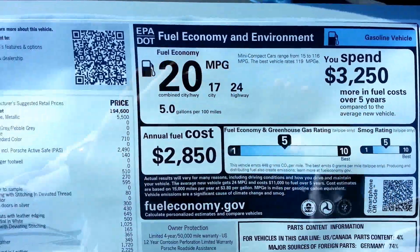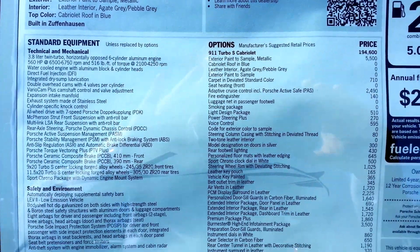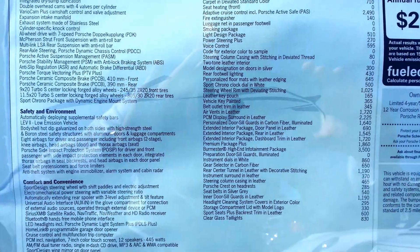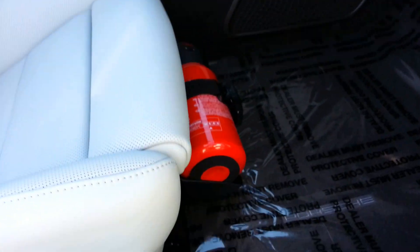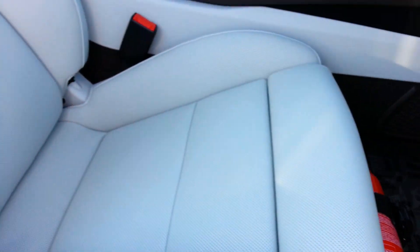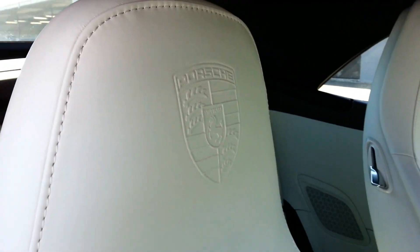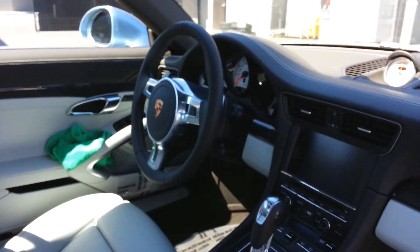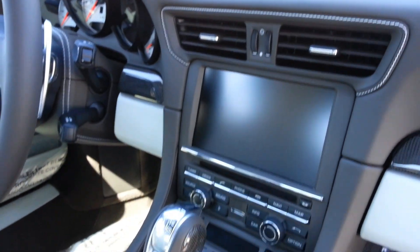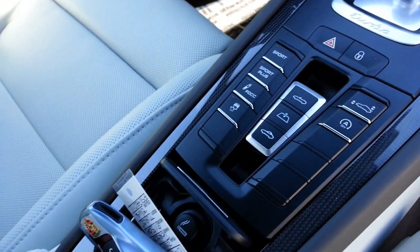As you can tell from all my videos, I do love my BMWs. I deal with them every day. But man, these Porsches... kind of got to stop and take a look. Check out the interior. Just what a work of art. Beautiful design.